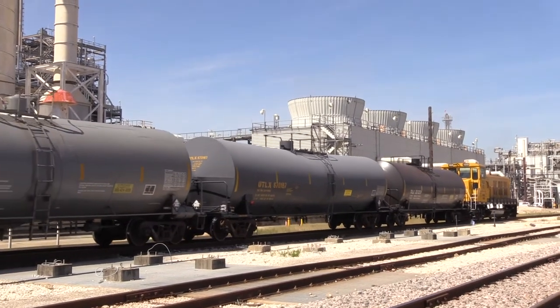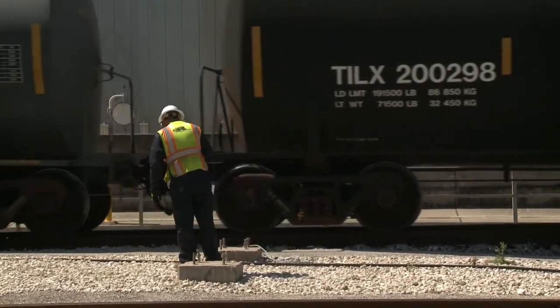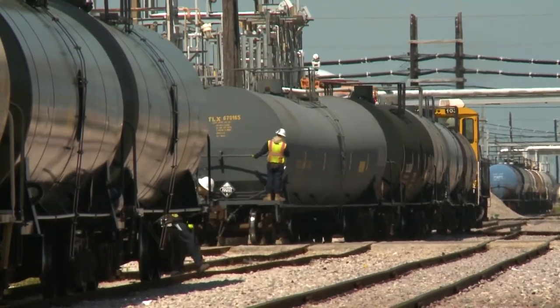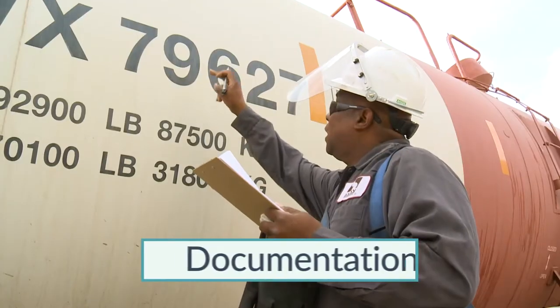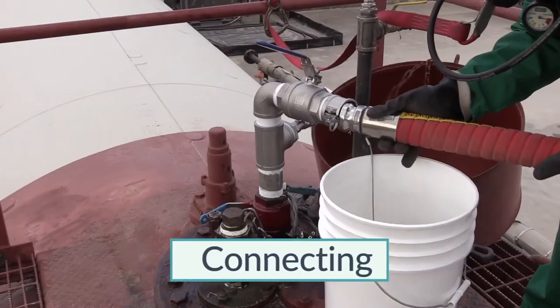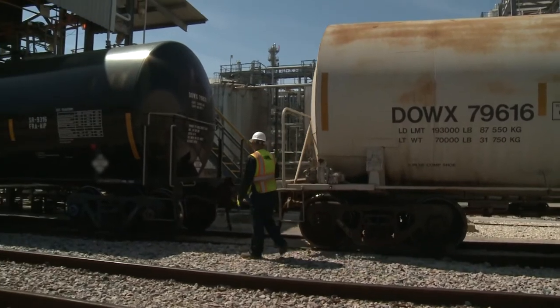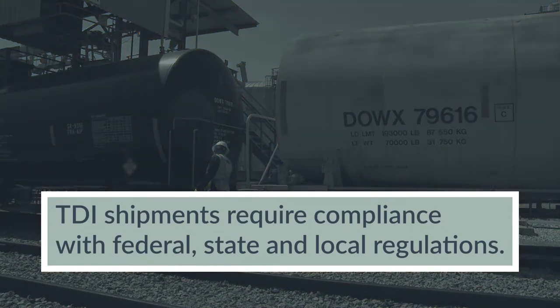Manufacturers distribute toluene diisocyanate, commonly called TDI, in a variety of packages, including rail tank cars. In this section, we will discuss guidance for unloading toluene diisocyanate from rail tank cars. The receiving, handling, and shipment of TDI require compliance with all federal, state, and local regulations concerning hazardous materials. Make sure you know these regulations and follow them at all times.